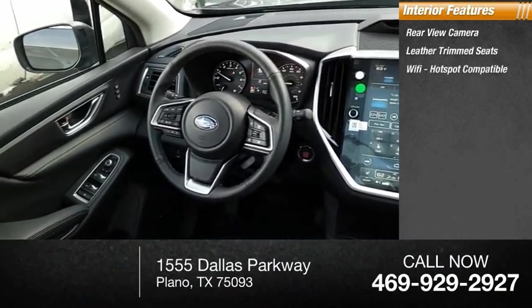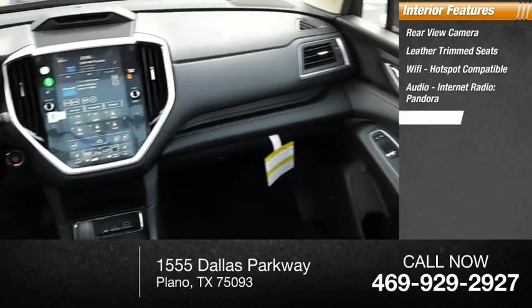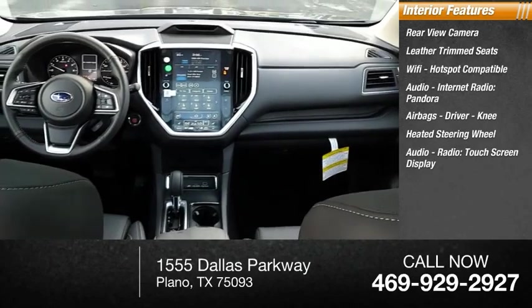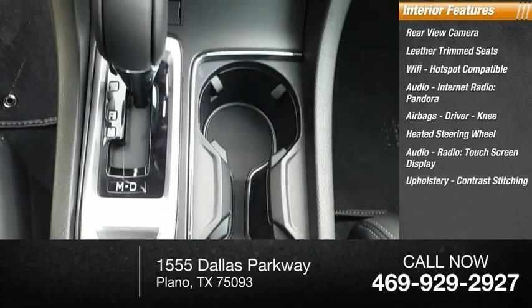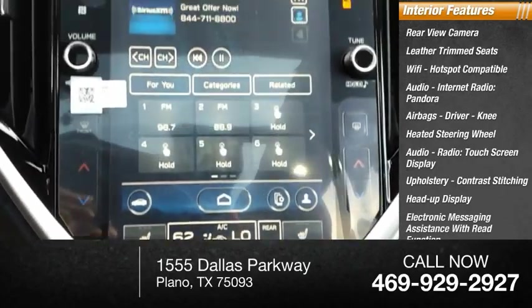Leather trim seats, Wi-Fi hotspot compatible, audio, internet radio, Pandora, airbags — driver and knee — heated steering wheel, audio radio, touchscreen display, upholstery with contrast stitching, heads-up display, and electronic messaging assistance with read function.